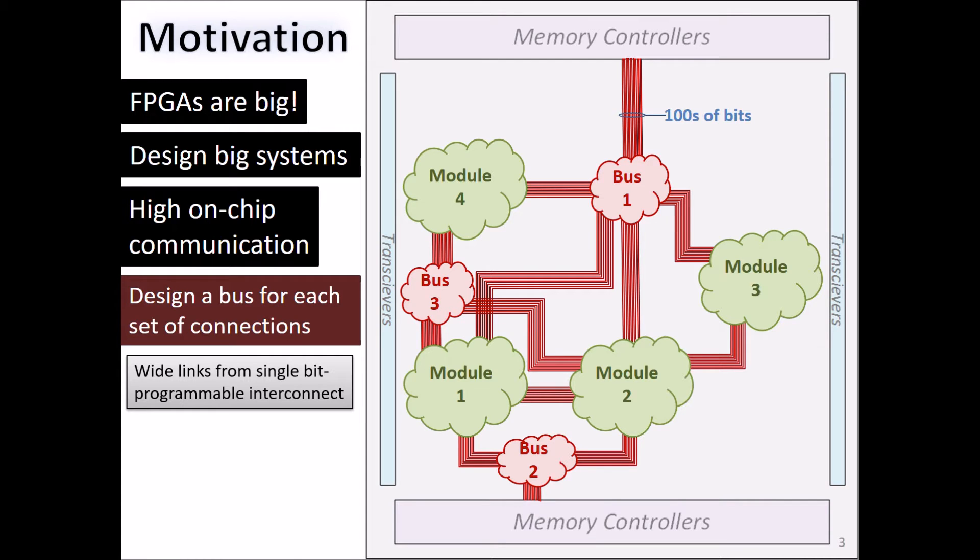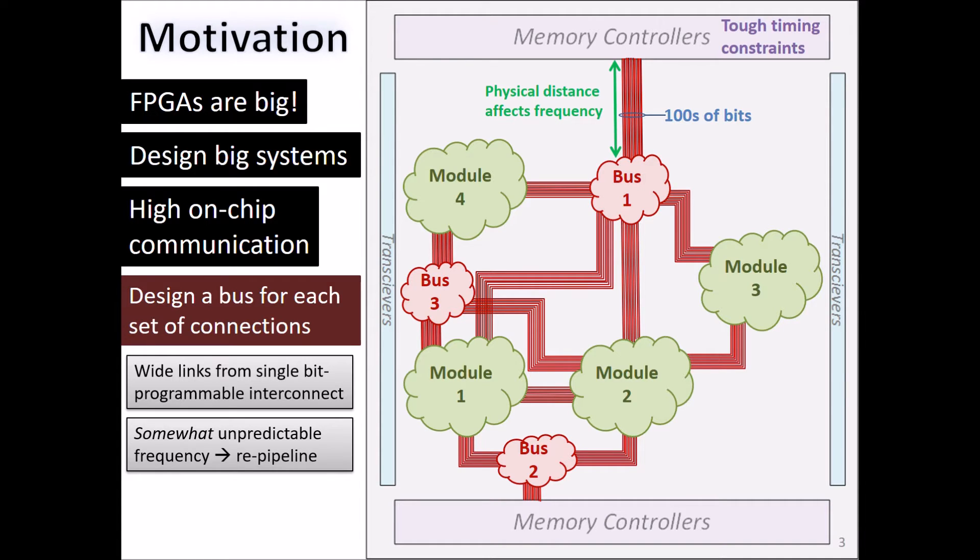There is an inherent inefficiency in doing that. Second, the physical size of these buses actually affects its performance. The longer a connection is, the slower its frequency will be. So we often have to go back and re-pipeline the buses to improve performance. This is a time-consuming and tedious process that hurts productivity.